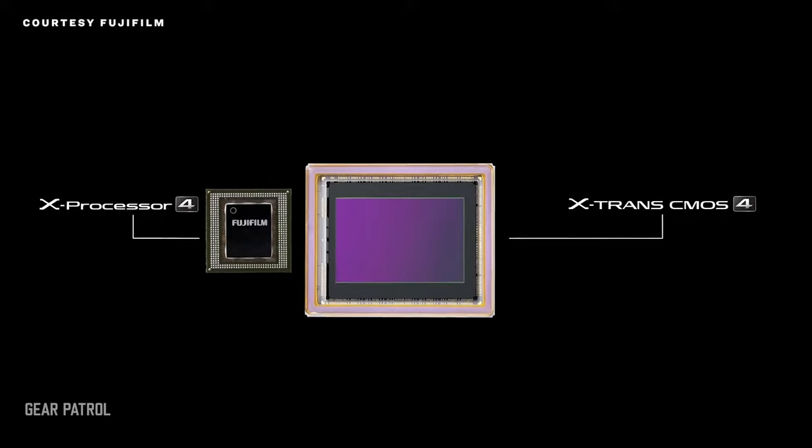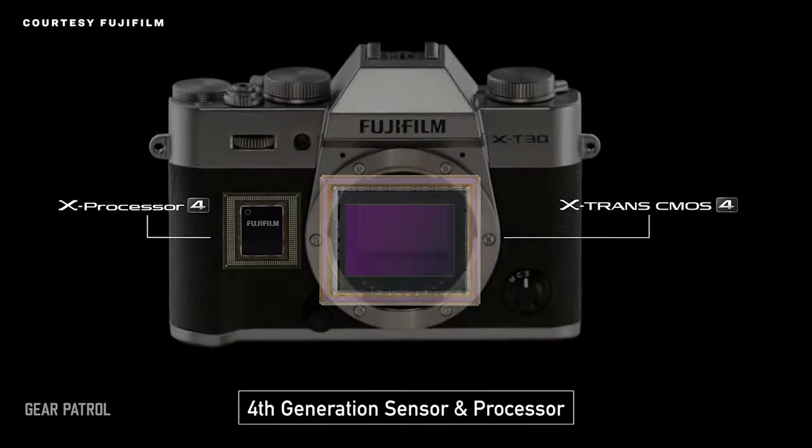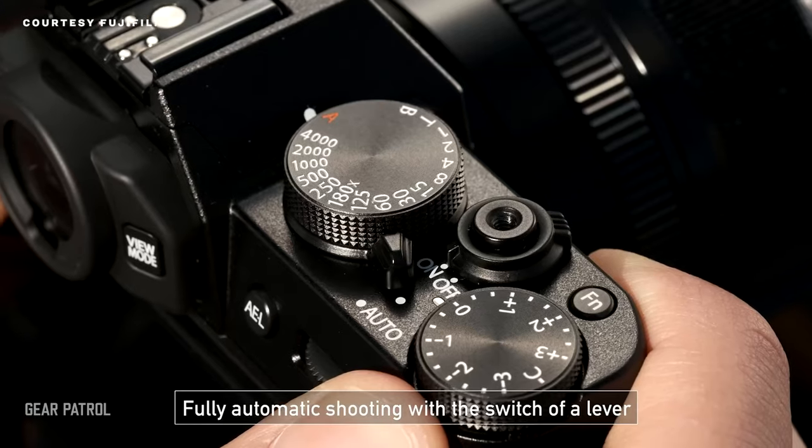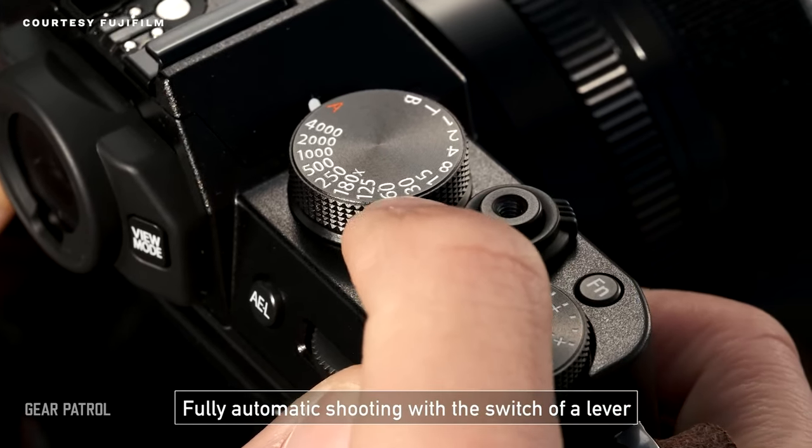The X-T30 boasts Fujifilm's excellent X-Trans sensor, plus the same color science, autofocus, processing speed, burst speed, physical dials, general control scheme, and semi-retro aesthetics as its bigger brother.